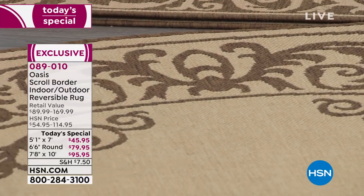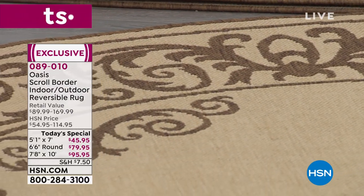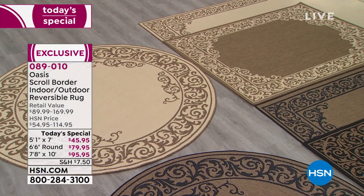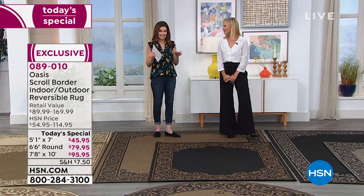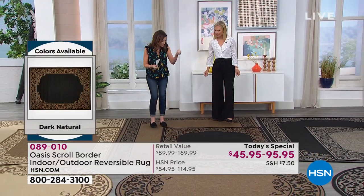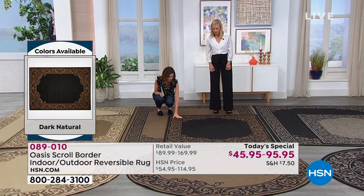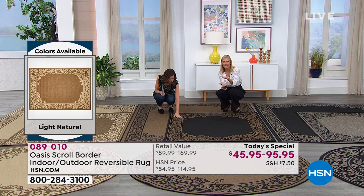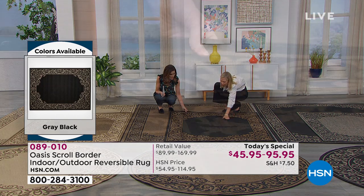This is that solution. By the way, first time we've ever offered this rug here at HSN. It is exclusive. They made these in Egypt with a technology that I've not seen before. This is polypropylene on the face of it, and on the inside it's made of polypropylene and polyester. That's why it gives it that really soft feel.